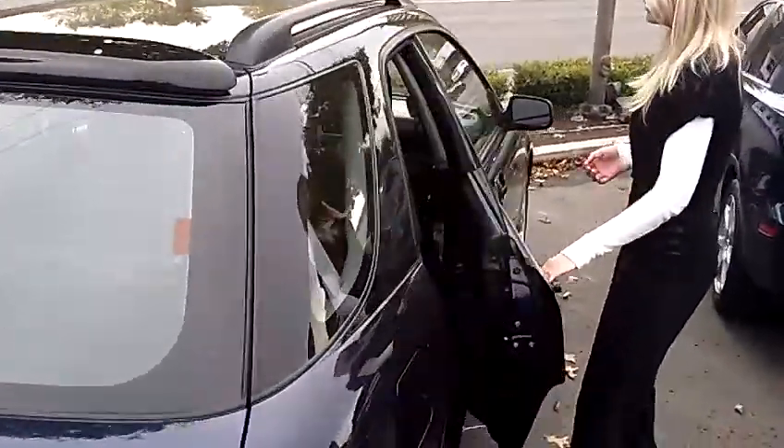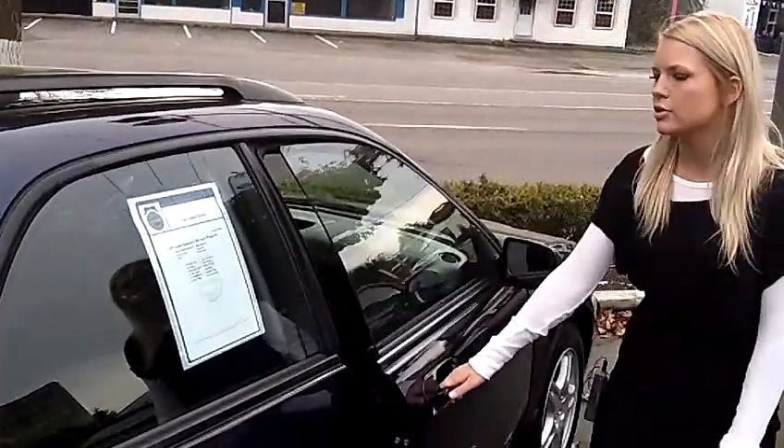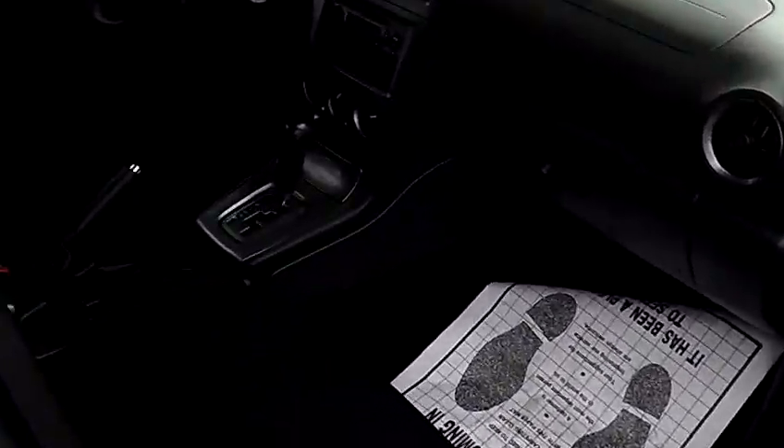I'll take you around to the interior. It has a single-disc CD player, cruise control, air conditioning, dual airbags, and power steering.